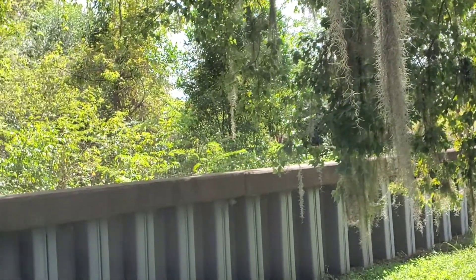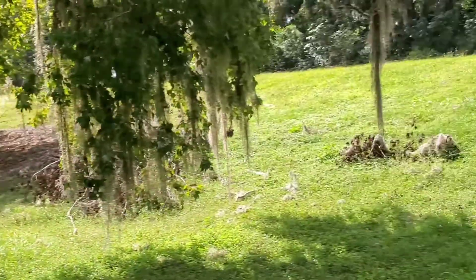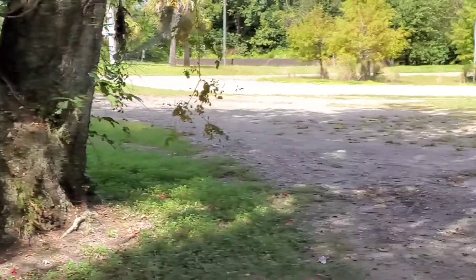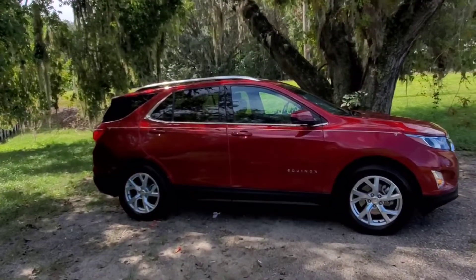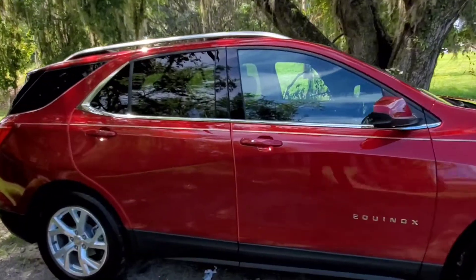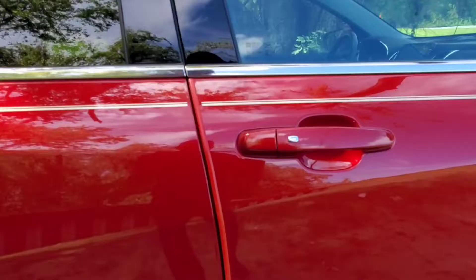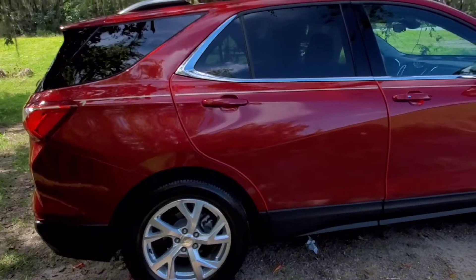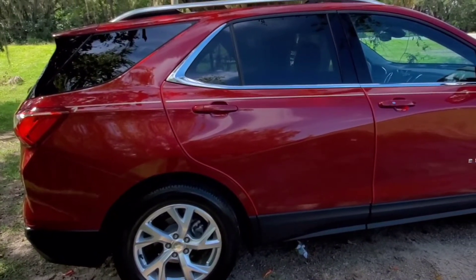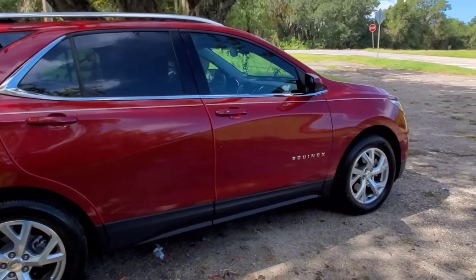A touch that I just noticed — you do have what I call the door ding stoppers, so you've got these little plastic strips that will actually prevent door dings. Nice touches all the way around.